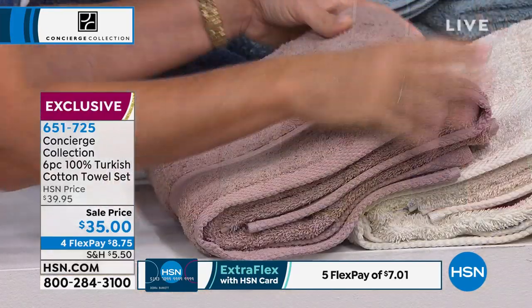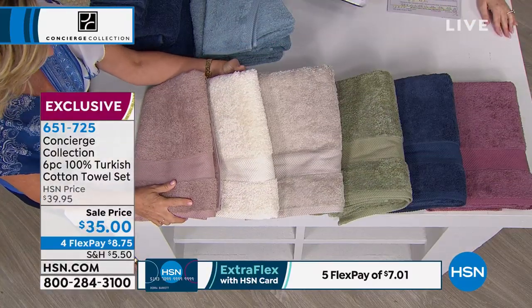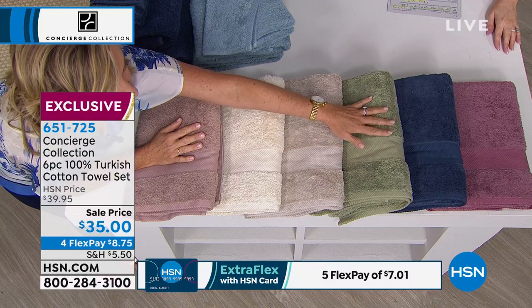So we have the taupe, we have the ivory, we have a beautiful beige. And it's very rare that we have these three. I love this — taupe, ivory, and beige. You can mix and match. I think that's so pretty. We have sage green. We have your blue.